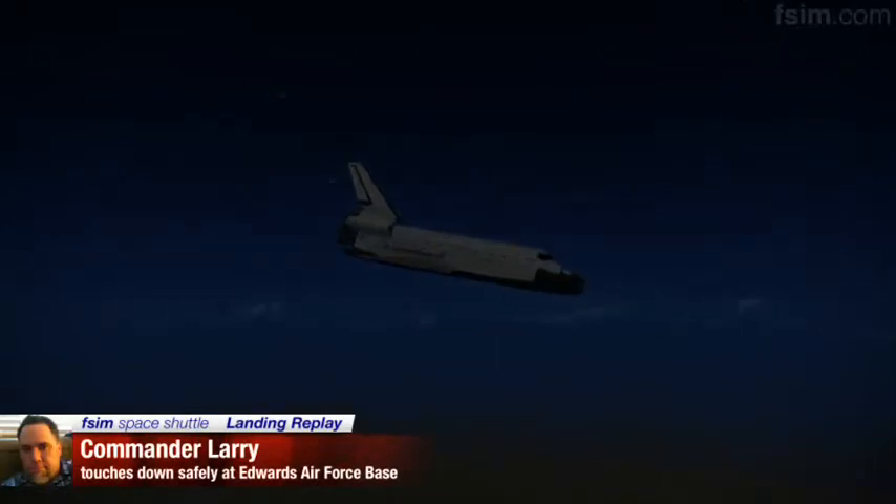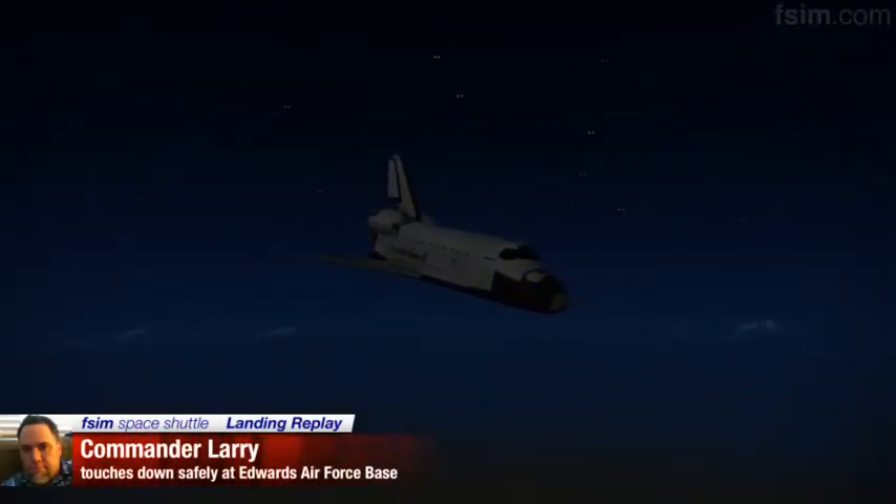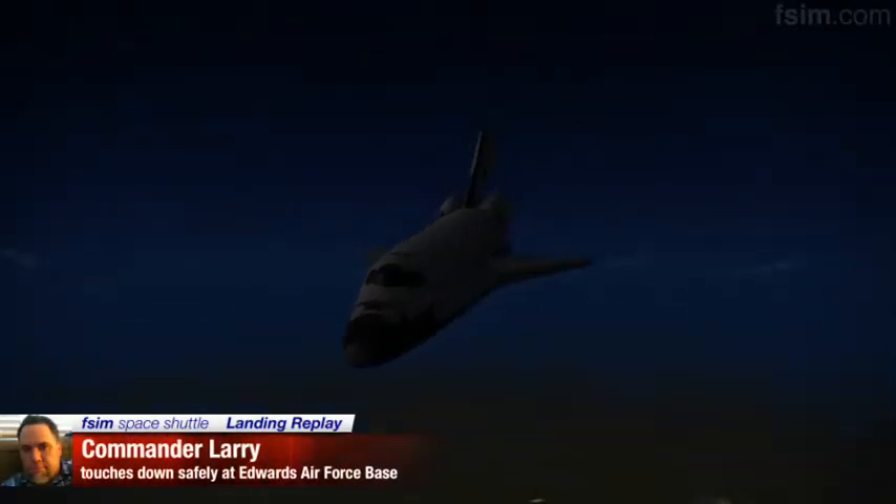About 20 seconds to a right-hand roll. Atlantis, Houston. You're on energy approaching the hack. Okay, about 7 seconds to a right-hand roll. Okay, 3, 2, 1. See you're rolling to the right.